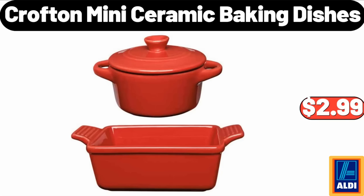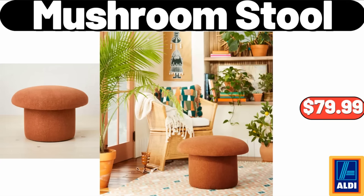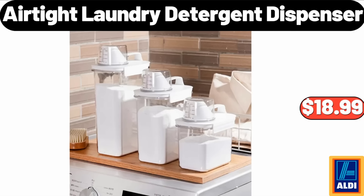Please don't forget to subscribe to my channel, thank you very much for everything. Mushroom Stool, $79.99. Airtight Laundry Detergent Dispenser, 3-Pack, $18.99.